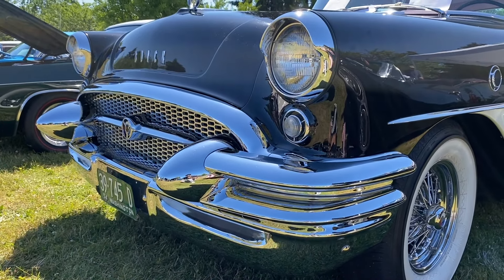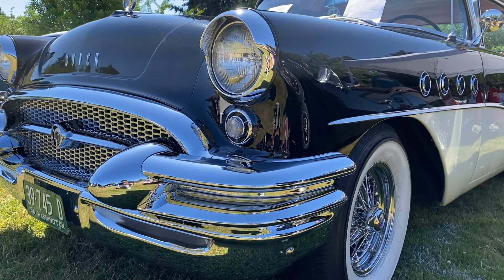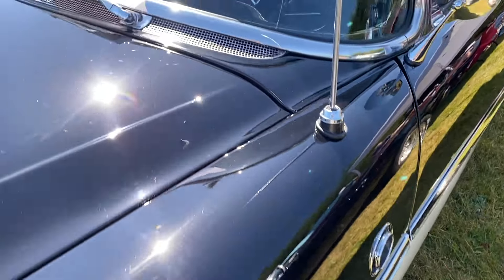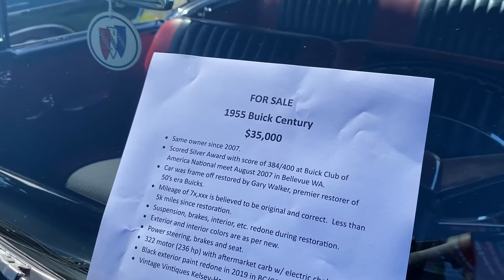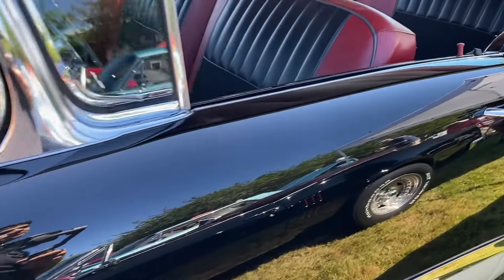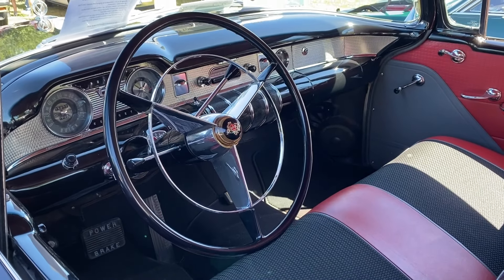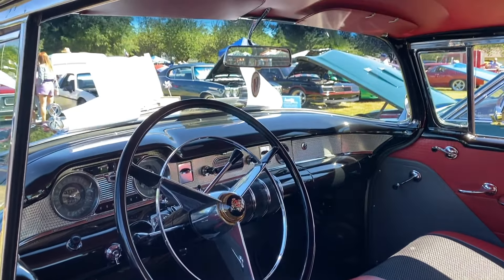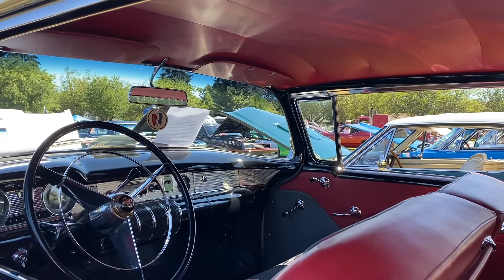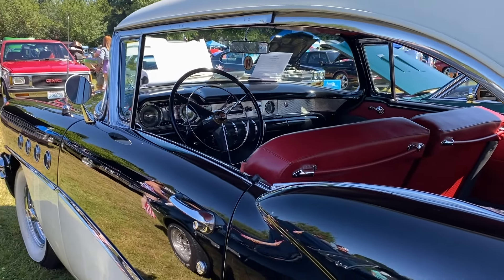Stepping inside the 1955 Buick Century was like entering a world of luxury. The spacious interior featured premium materials, from plush seats to stylish dashboard accents. Buick paid attention to every detail, ensuring that drivers and passengers alike experienced maximum comfort and style. The Century's dashboard was inspired by airplane cockpits, giving drivers a sense of adventure and control. The large, clear instrumentation and easy-to-reach controls were designed with the driver in mind, making it a pleasure to navigate the open road.